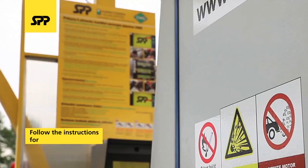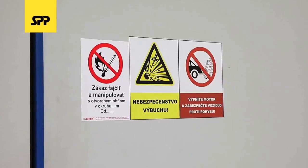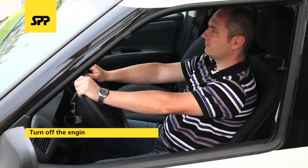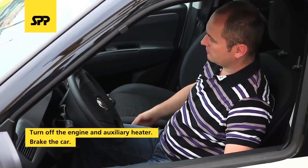When filling CNG, follow the instructions for filling vehicles valid for the station you are using. Smoking and manipulation with open fire on the premises of a CNG filling station are strictly forbidden. Turn off the engine, switch off the auxiliary heater, and secure the vehicle against movement.